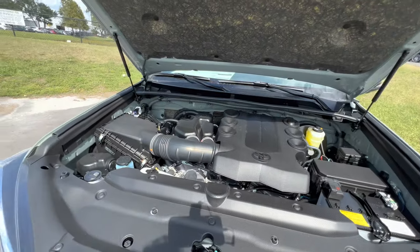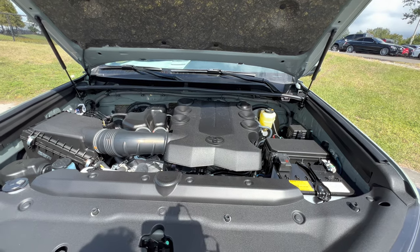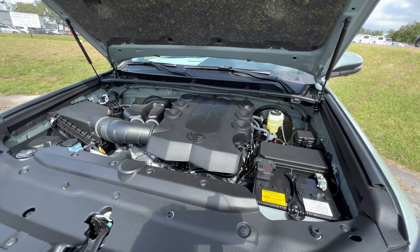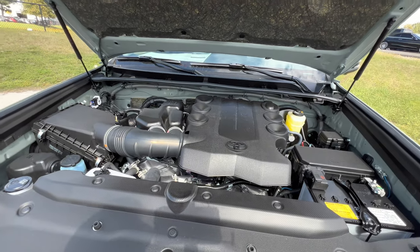That was the sound of the old school 4.0L V6 by Toyota for the 2023 4Runner, and it sounds pretty aggressive for what it is, making 270 horsepower and 278 pound-feet of torque. Mated to a five-speed automatic transmission, you can expect zero to 60 in the mid to high seven-second range — certainly not the quickest, but it gets there.